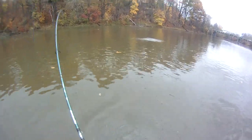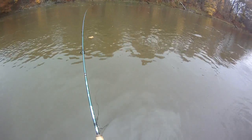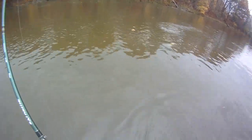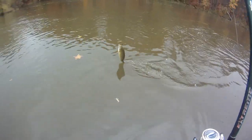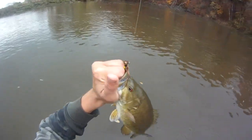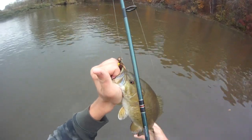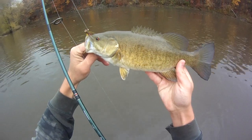There's one — I thought I felt something. It slurped it really softly. A little smallie, sweet. Looking for them on that 1/8 ounce brown and yellow bucktail jig — 12 or 13-incher.